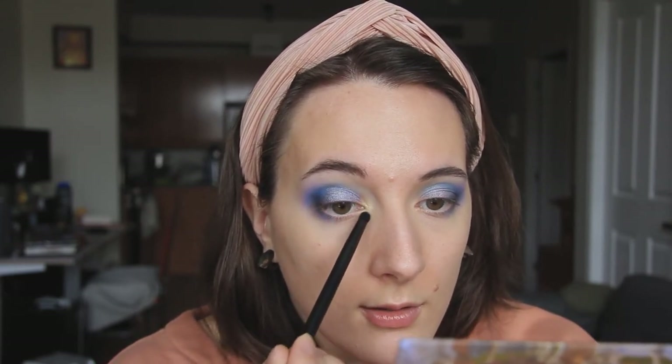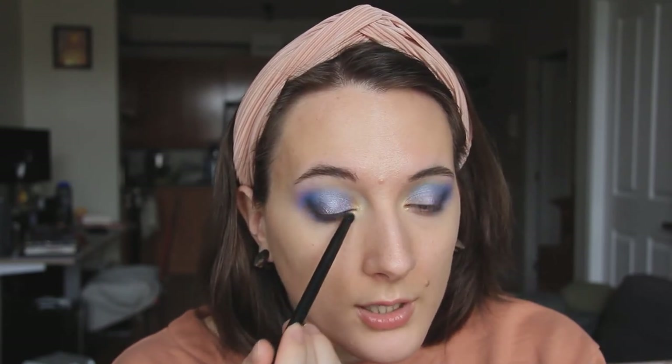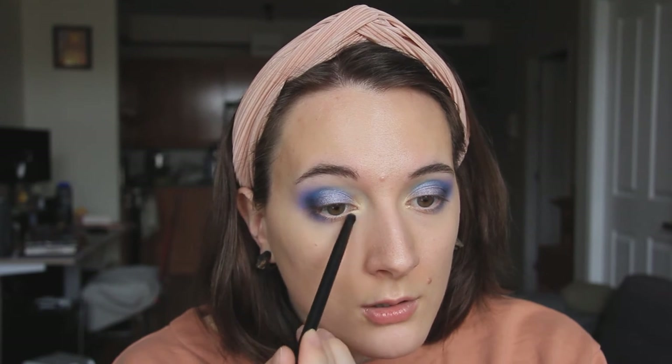I'm going to go in with the Shepherdess color from the Rococo palette and place that in the inner corner. Yeah, that was a good choice — look at that, that's beautiful. These palettes are a dream. This yellow goes so nicely with that blue, and I'm just packing that into the inner corner on both eyes. This is a stunning inner corner color — absolutely beautiful for the inner corner. They nailed it.